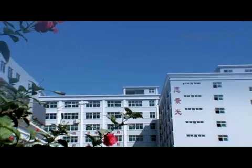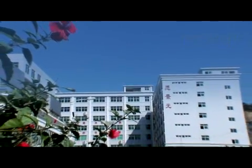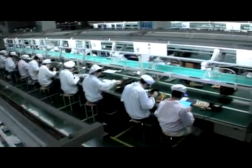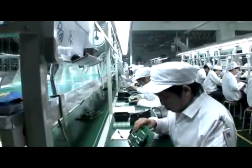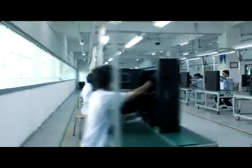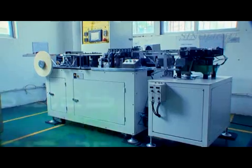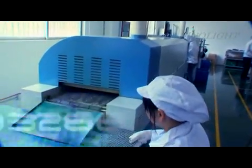Covering an area of 15,000 square meters, SinoLite OptoElectronic Cooperation Limited is one of the biggest domestic LED display manufacturers. It has become the global leading manufacturer in producing full-color display.